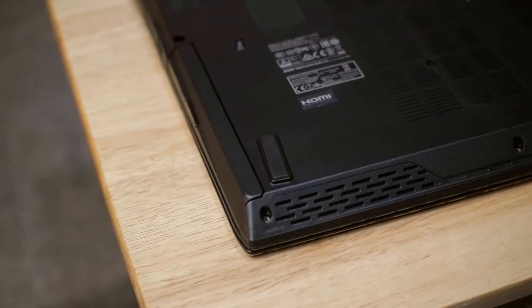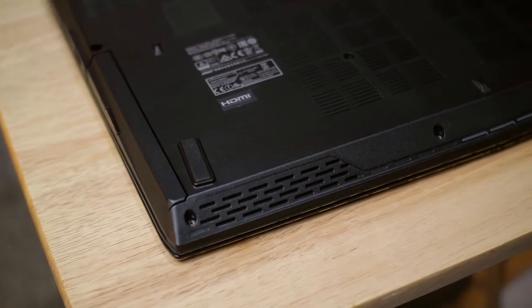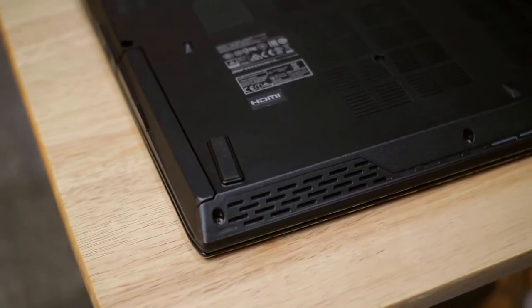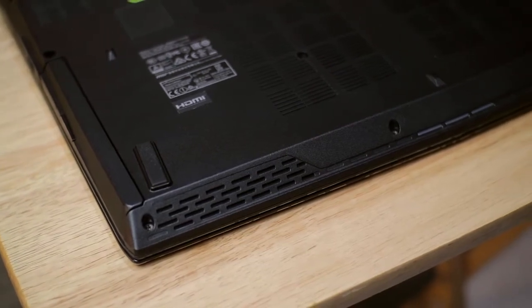The size is good for portability. Now for speakers, this has decent sound. I'll be playing a video here at maximum volume. The volume is very decent and the bass is quite good.